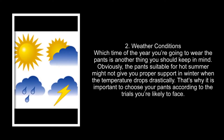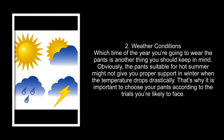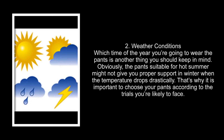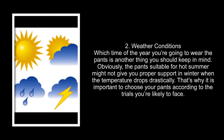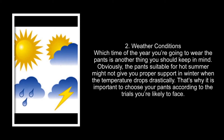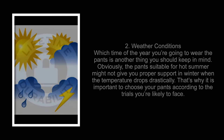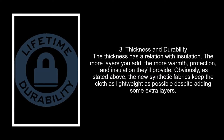Number two: weather conditions. The time of year you're going to wear the pants is another thing you should keep in mind. Obviously, pants suitable for hot summer might not give you proper support in winter when the temperature drops drastically. That's why it is important to choose your pants according to the trials you're likely to face.